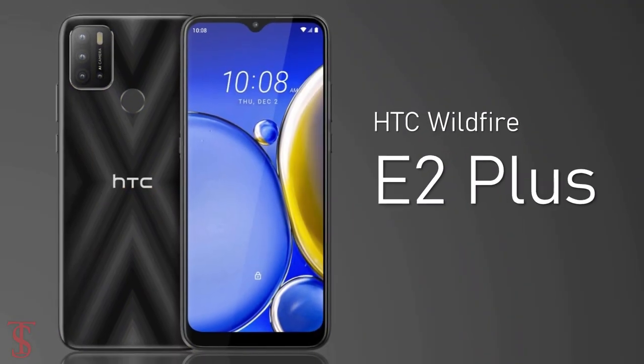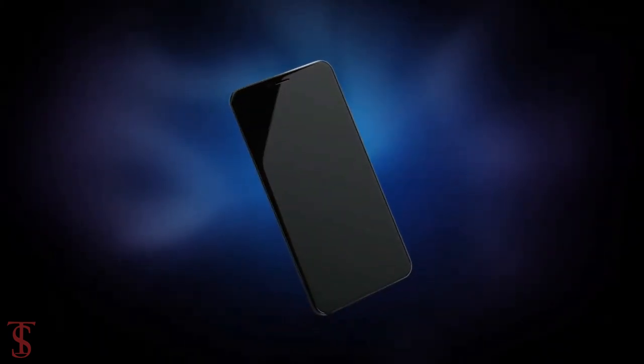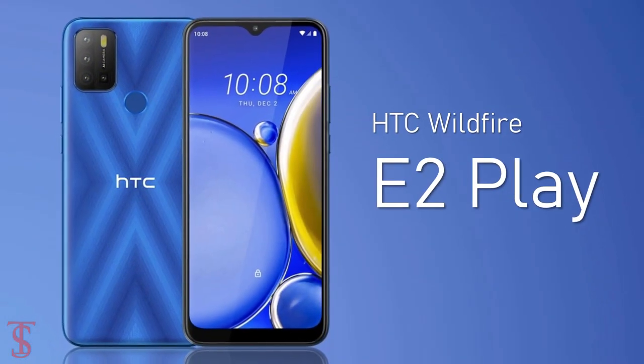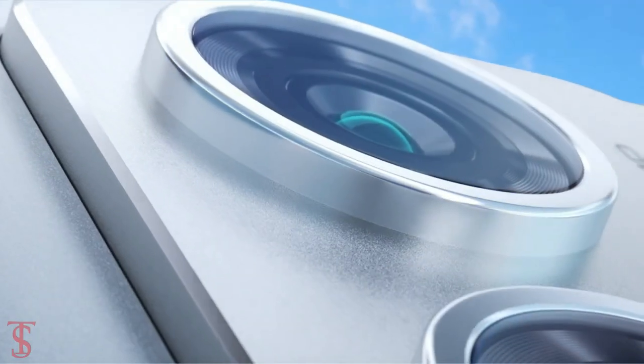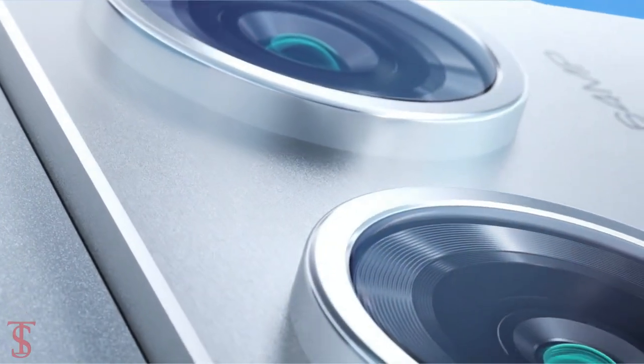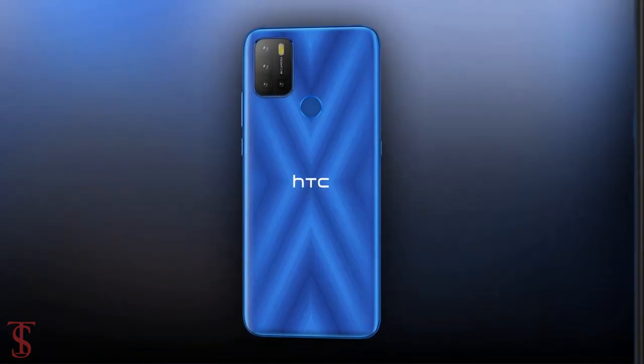After launching the HTC Wildfire E2 Plus back in December 2021, the company has now launched another smartphone under the same lineup in Africa called the HTC Wildfire E2 Play, with quite identical design but some differences in terms of specifications. Now let's see the specifications of the HTC Wildfire E2 Play smartphone.